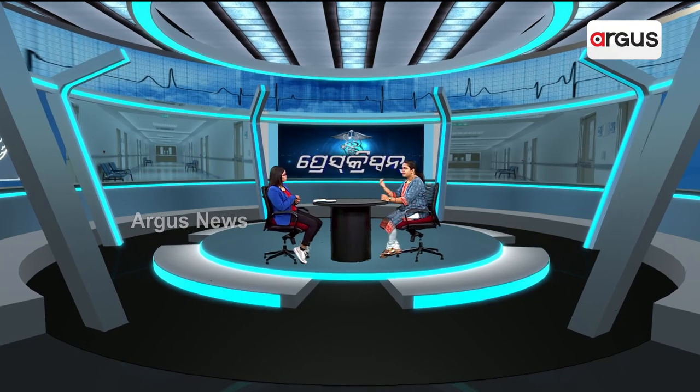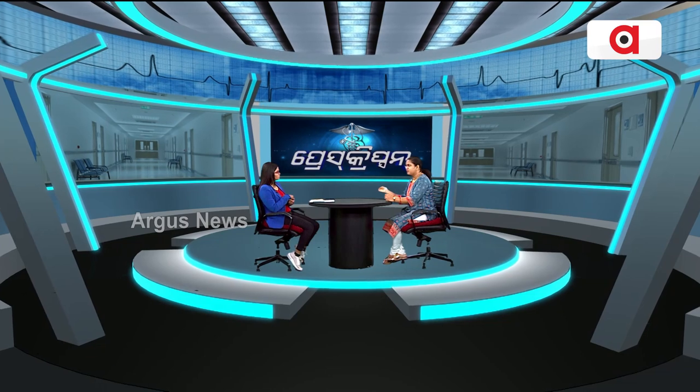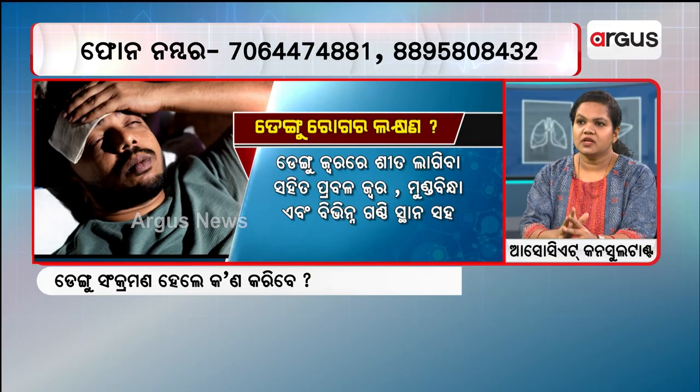Dengue can be classified as mild, moderate intensity, and severe. In mild cases, there is still a very high-grade fever. Normal viral fever is 102-103 degrees, whereas Dengue fever can reach 105 degrees. Along with this high fever, there is a headache.